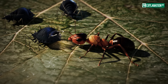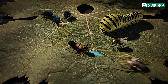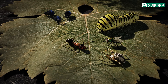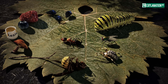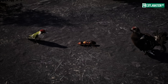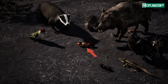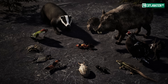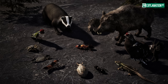Redwood ants feed mainly on honeydew from aphids, as well as insects like caterpillars, flies, spiders, and other small arthropods for protein. They also scavenge dead insects, plant material, resin, and occasionally berry or tree sap. Their predators include birds such as green woodpeckers and grouse, as well as wild boar, hedgehogs, badgers, sand lizards, other ants, spiders, parasitic wasps, antlions, and rove beetles. Many predators target their larvae or single ants despite their defensive formic acid.